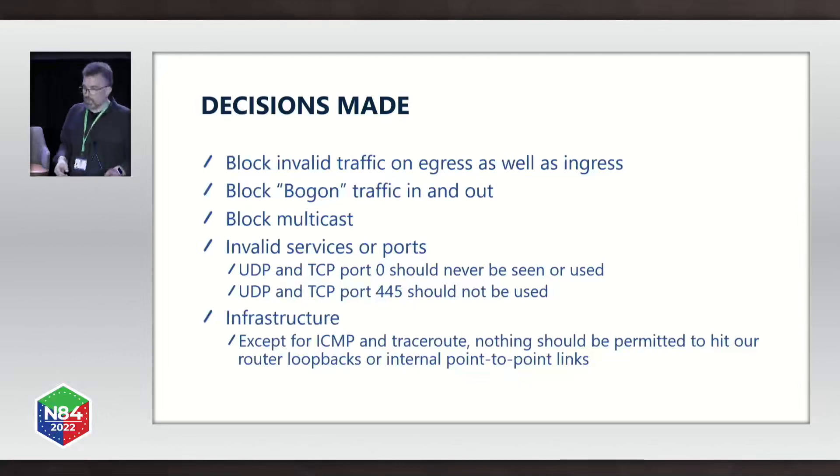In terms of what to drop, we decided to follow as many of the NANOG recommendations as we could. We wanted to block invalid traffic on egress as well as ingress, block bogon traffic in and out, block multicast traffic, block any invalid services or ports — initially focusing on UDP and TCP port 0 and port 445 — and block traffic to infrastructure. Except for ICMP and traceroute, nothing should be permitted to hit our router loopbacks or internal point-to-point links from outside our network.